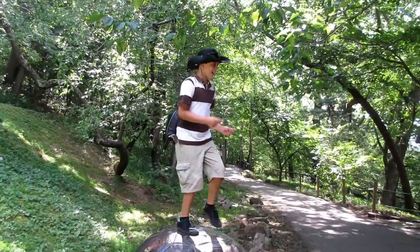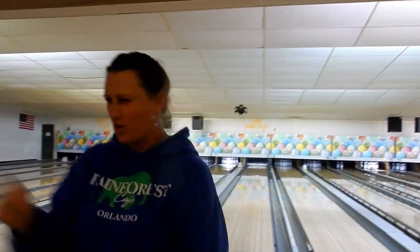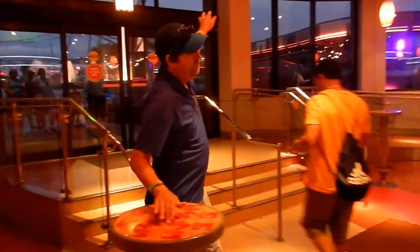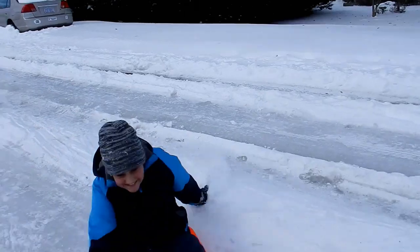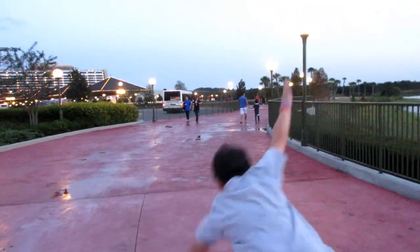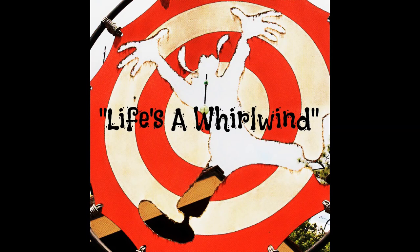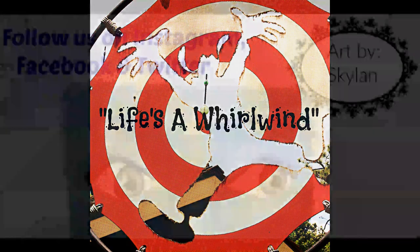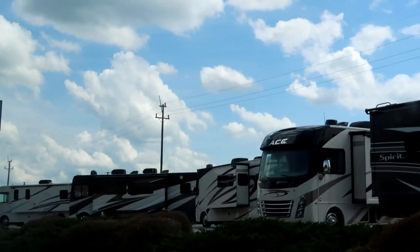Last weekend we were at Blue Ridge Parkway. This is what we're doing.